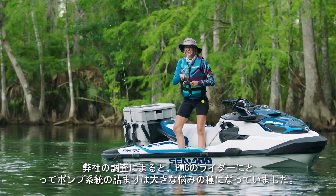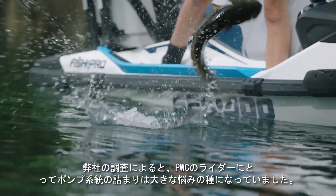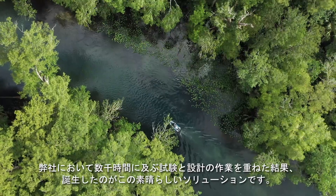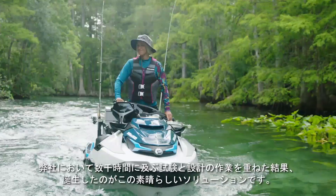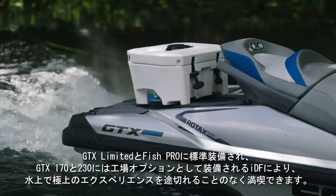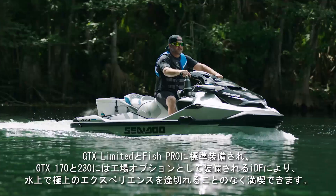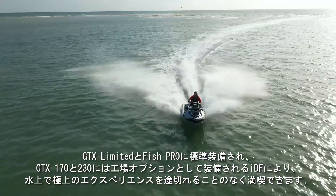Our research has shown that a clogged pump system is a major irritant for PWC riders. Thousands of hours of testing and design have resulted in this brilliant solution. Available standard on GTX Limited and FISH Pro, and as a factory-installed option on GTX 170 and 230.